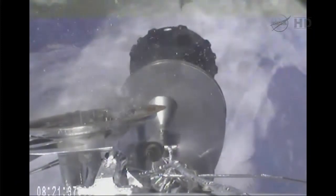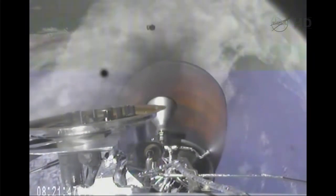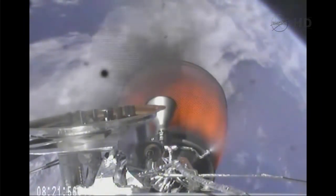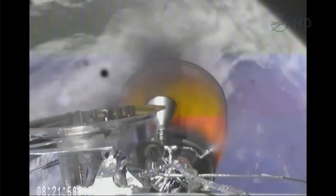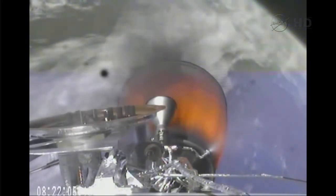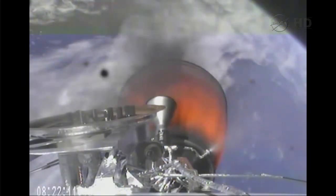Passed MECO. MECO 2, stage 1 shutdown. Stage separation confirmed. We see stage separation, standing by for ignition of the second stage engine. MECO 2 ignition confirmed. This will be a six-minute burn that will bring Dragon into low Earth orbit. The single engine is producing 92,000 pounds of thrust.